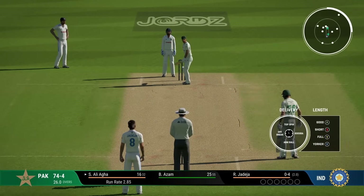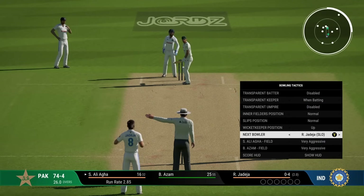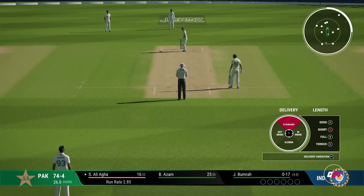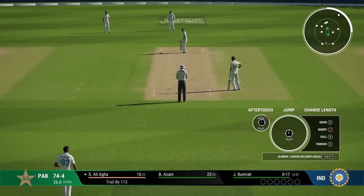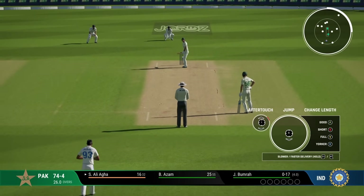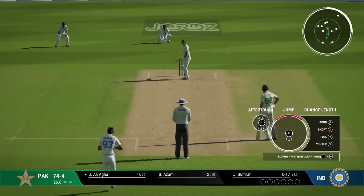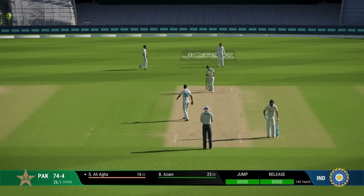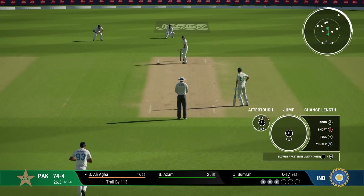Welcome to day 2 of this India-Pakistan test. The match is right in between - we scored 180 something and in reply Pakistan are 74 for 4. They were actually 40 for 4 but then they formed a good partnership. We're going to go with pace just because this is a new day, though we'll most probably have to go back to spin very fast.